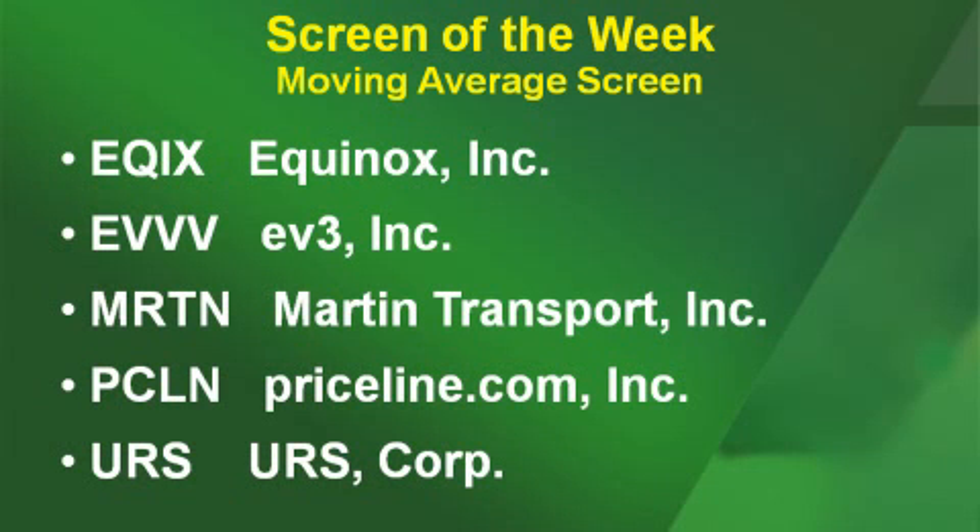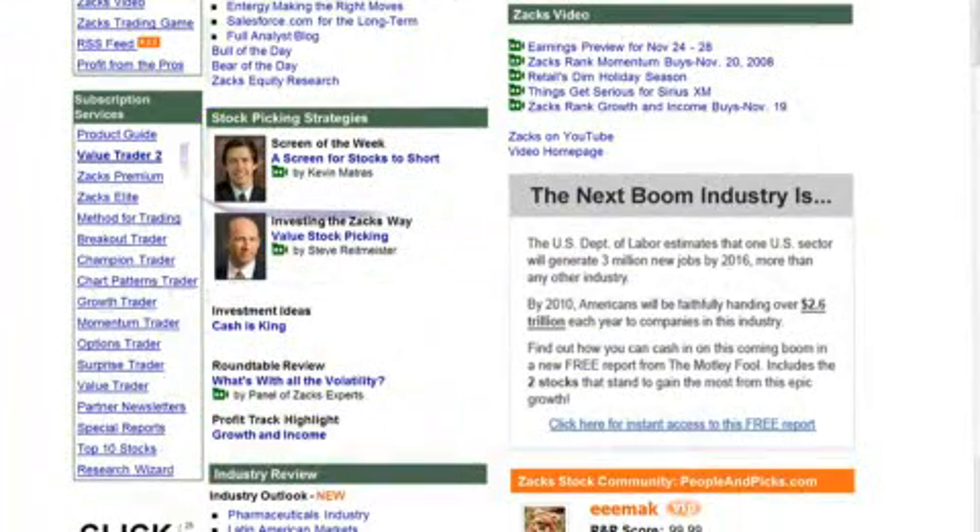What came through? A lot of companies met these qualifications. Here are five examples: Equinox, EV3, Martin Transport, Priceline.com, and URS Corp — a lot of different companies from a lot of different industries. They are all trading above their short-term, medium-term, and long-term moving averages, and all are in confirmed uptrends and definitely ones to consider watching. Get over to Zacks.com to check out the other stocks that came through this week's screen, and check out the text version or browse the archive of other screens at the bottom of that page. With Kevin Matris on the Screen of the Week, I'm Terry Ruffalo.